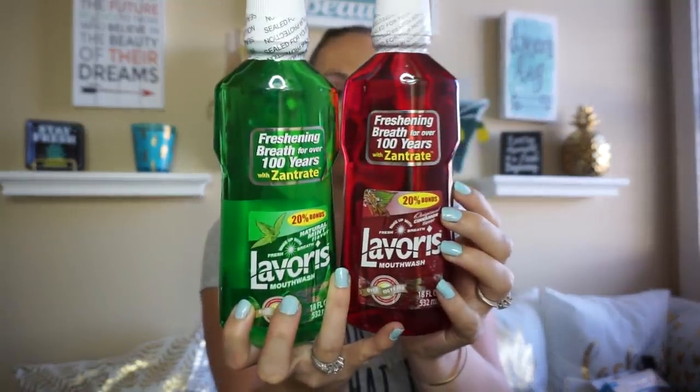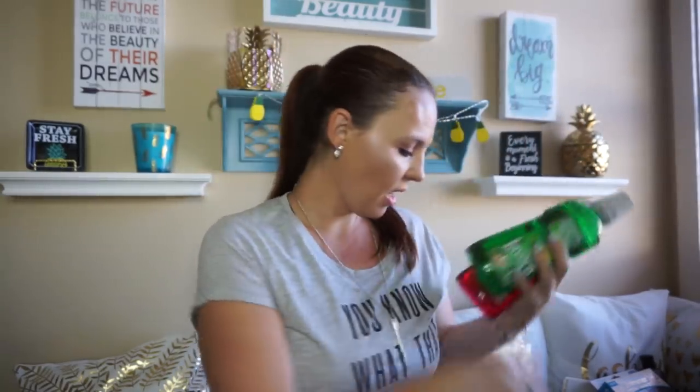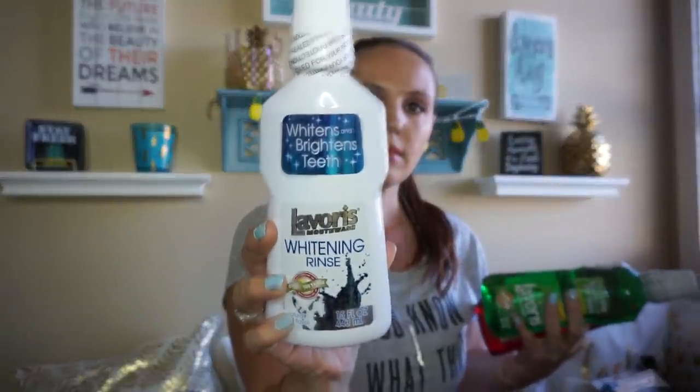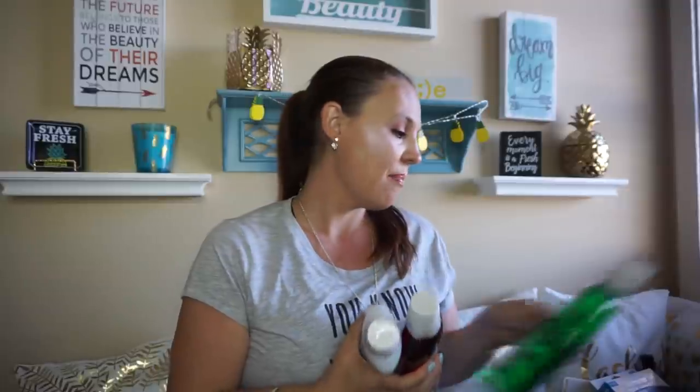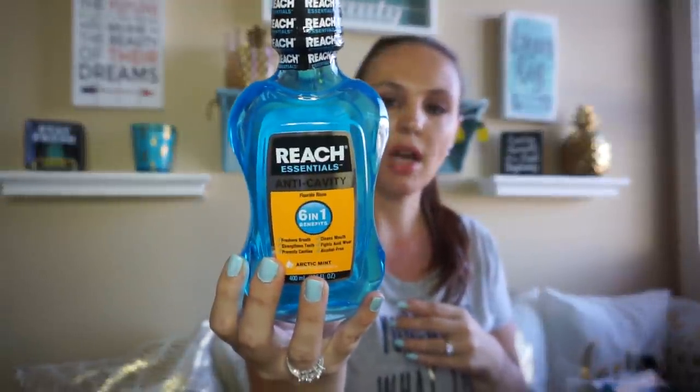I've seen a few of you guys haul this type of mouthwash and we were out — my daughter said don't forget to pick up mouthwash. So I did find these two: the cinnamon and the mint flavor, and I also found the whitening. Now we'll be pretty stocked up on mouthwash. But just in case they didn't like it, we always like the Reach, so I got the six-in-one anti-cavity Reach mouthwash too.